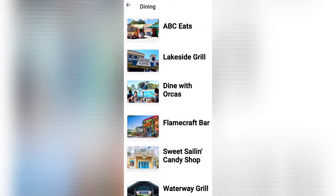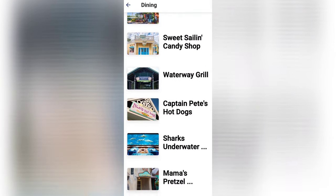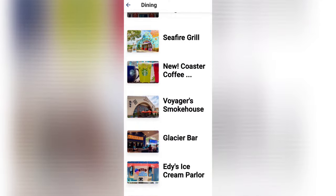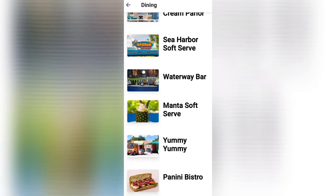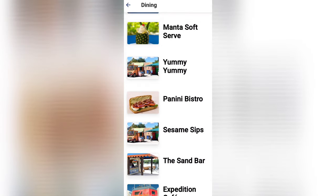Now let's go to dining. Here you can find there are 23 different areas to choose from, including Waterway Grill, Altitude Burgers, Waterway Bar, and if you check out Manta Soft Serve, that's where you can find a sweet treat.